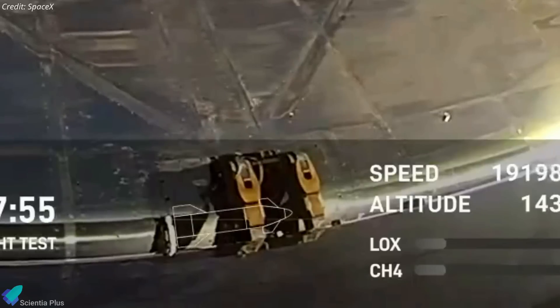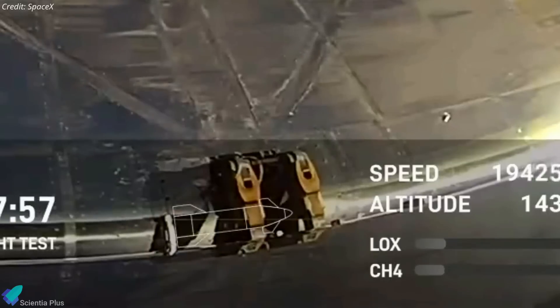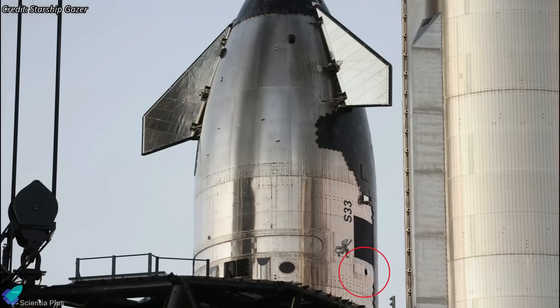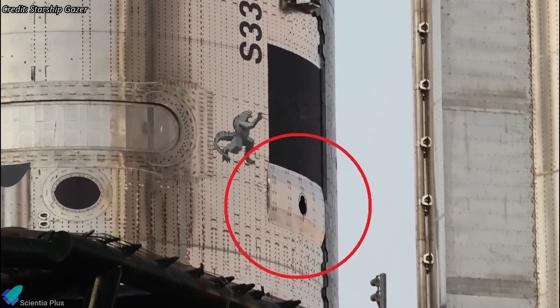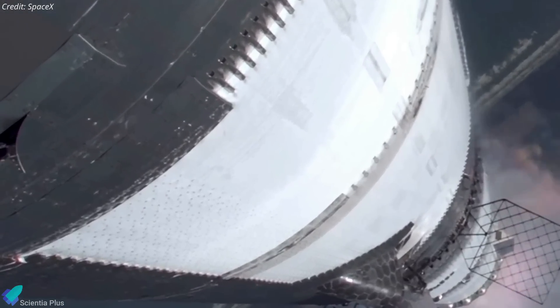Additionally, fire was observed near the hinges of the aft flaps, further supporting the theory that methane leaked from the engine firewall cavity and ignited. Apart from the engine failure, during ascent, pieces of stainless steel were seen tearing away from the vehicle. However, this was not part of the main structural body of the ship, but rather the bumper plates located beneath the non-structural versions of the catch fittings.